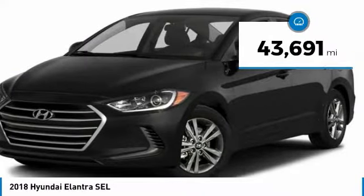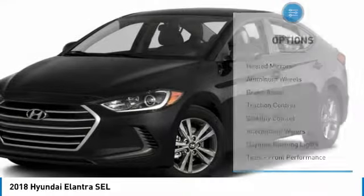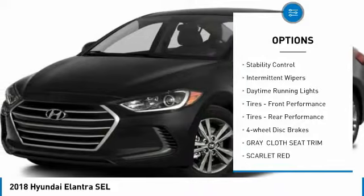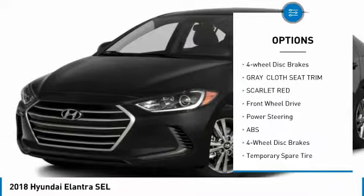This vehicle has less than 45,000 miles. Here are some of this vehicle's great options: heated mirrors, aluminum wheels, brake assist, traction control, stability control, intermittent wipers, daytime running lights.